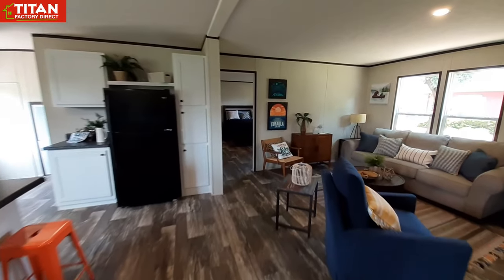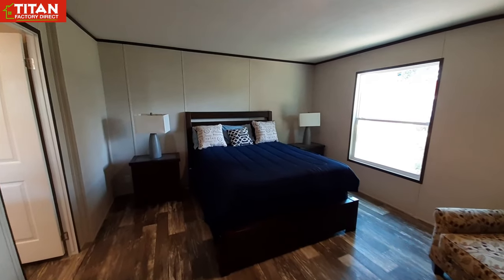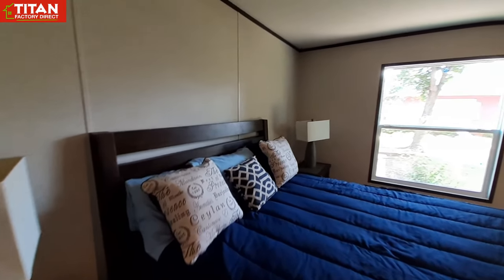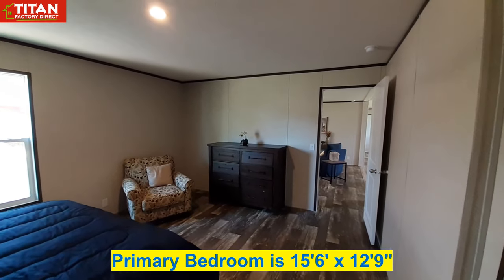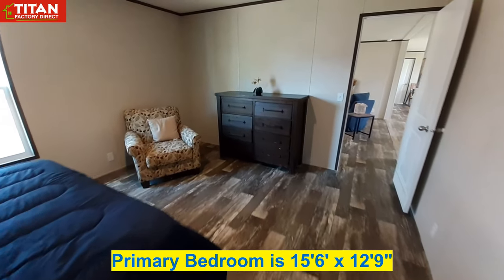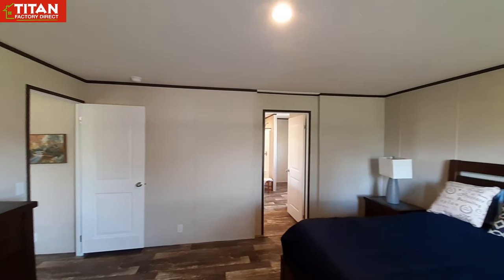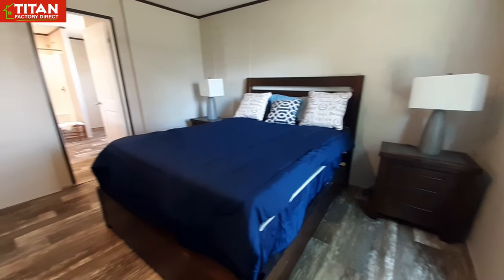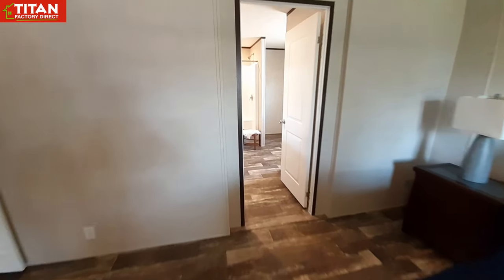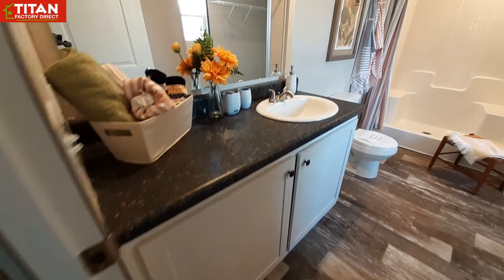Now we'll come back to this end of the home. In your main bedroom you can see you do have a lot of space in here.